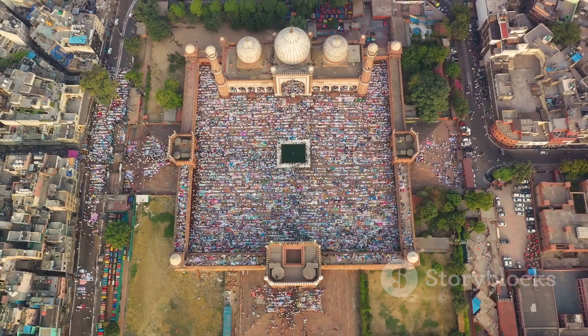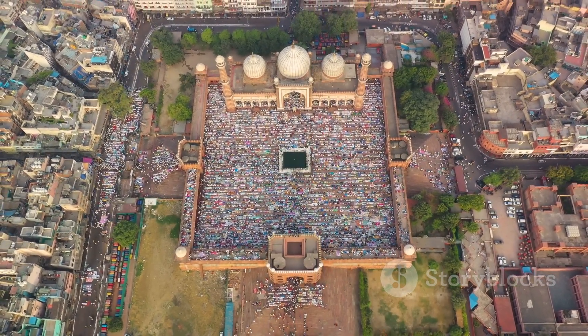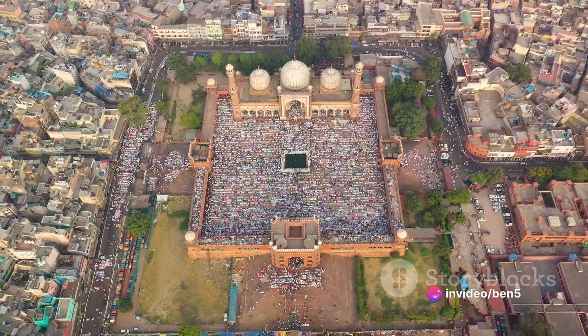The temple, in its grandeur and tranquility, stands as a spiritual oasis in the heart of the city, embodying the timeless Indian thought: the whole world is one family.